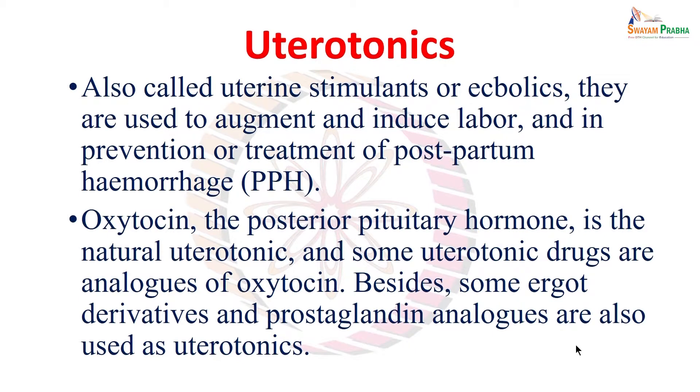Physiologically, to prevent postpartum hemorrhage, the hormone that is active is a posterior pituitary hormone — that is oxytocin. Oxytocin is the natural uterotonic agent, and there are also other exogenous substances which have properties similar to oxytocin. Together, all such drugs which can stimulate uterine contraction are called uterotonic agents.